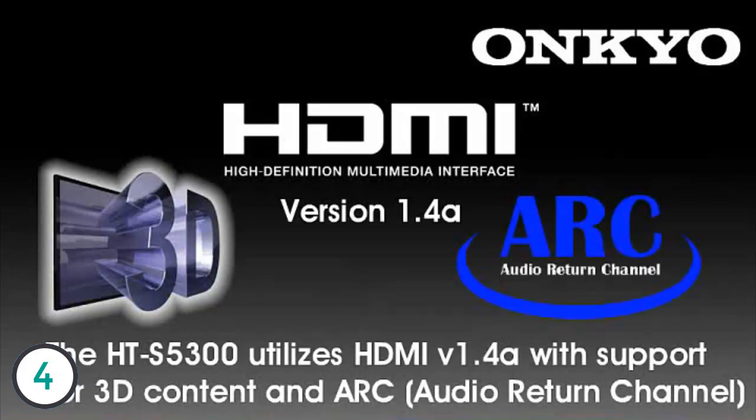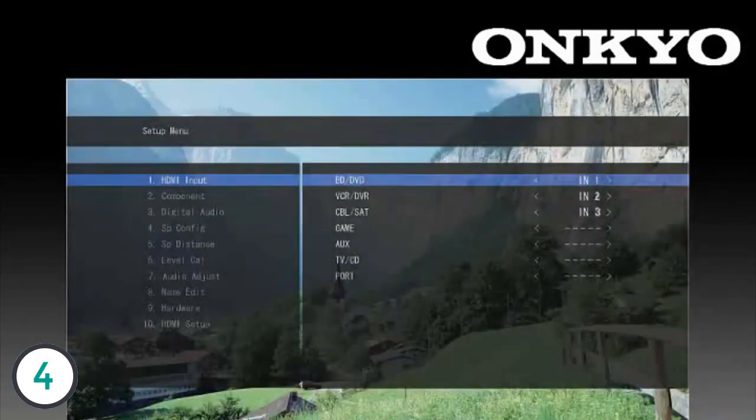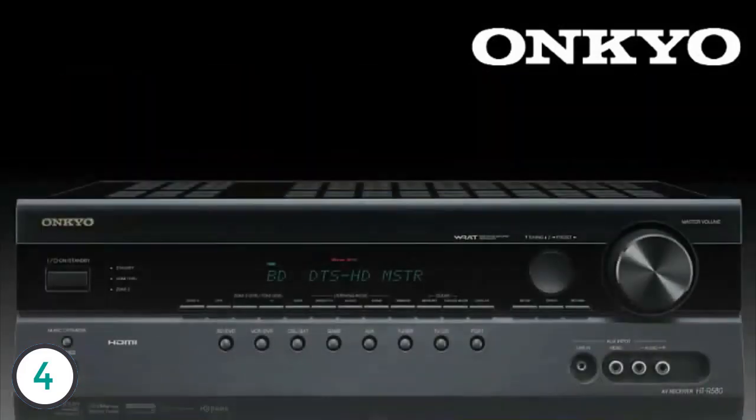The HTS 5300 also supports audio return channel, which adds the ability to receive audio from your compatible TV to play through your home theater system. Nearly unheard of in its price range, the HTS 5300 also features an intuitive on-screen display to help you set up and tweak your home theater system.